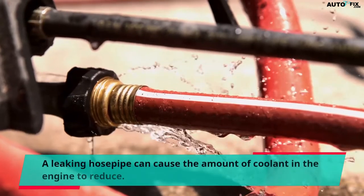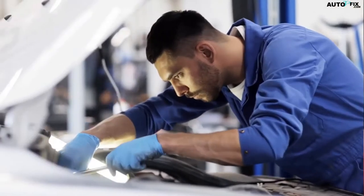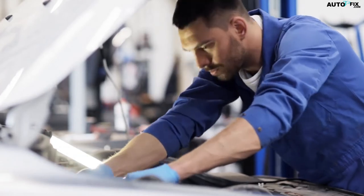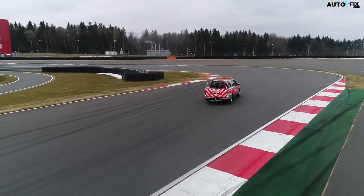A leaking hose pipe can cause the amount of coolant in the engine to reduce. Delay in fixing the problem can cause some components of the engine to begin malfunctioning. So it is not safe to drive with low engine coolant because it can create air bubbles in the system, which can damage your engine.